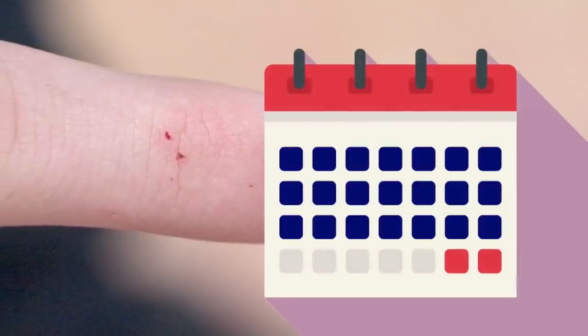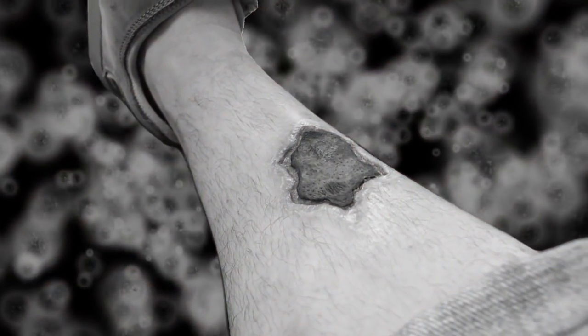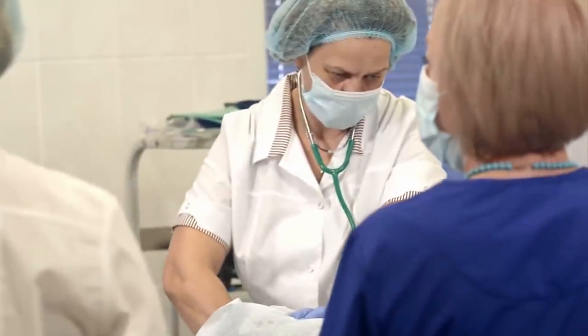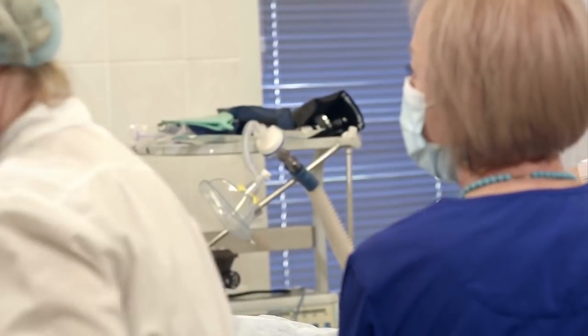Reactions can be immediate, delayed, or for a lucky few, completely absent. Less fortunate individuals may experience blistering, lesions, and even volcano lesions, which are open wounds that have become gangrenous and can grow as large as a human hand. The ideal response to a bite is to wash it and get to the ER, just in case your side effects fall into the unfavorable end of the spectrum.